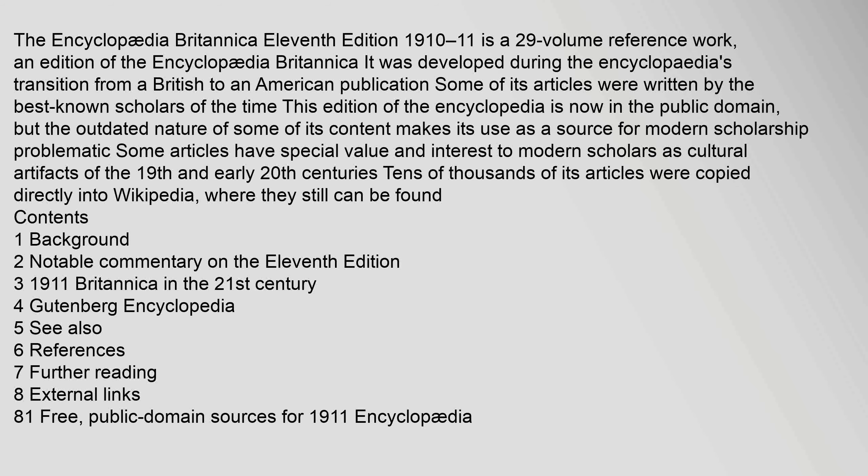The Encyclopedia Britannica 11th edition, 1910–11, is a 29-volume reference work, an edition of the Encyclopedia Britannica developed during its transition from a British to an American publication. Some of its articles were written by the best-known scholars of the time. This edition is now in the public domain, but the outdated nature of some of its content makes its use as a source for modern scholarship problematic.